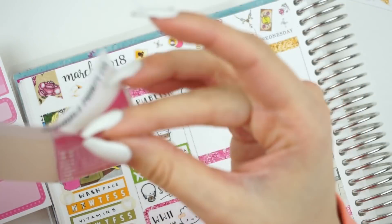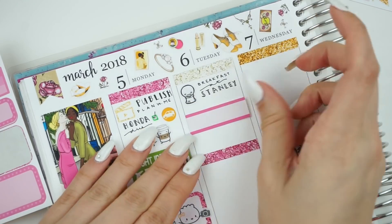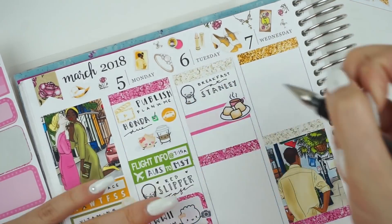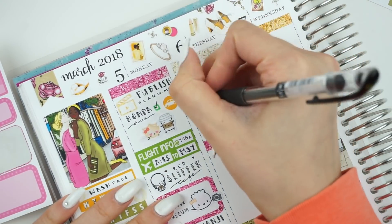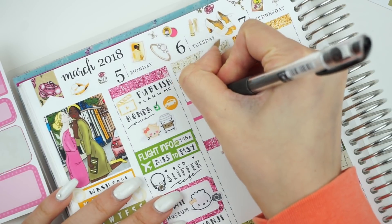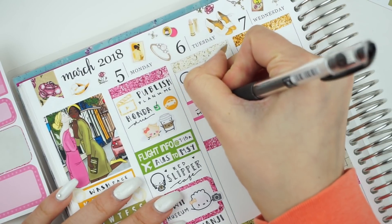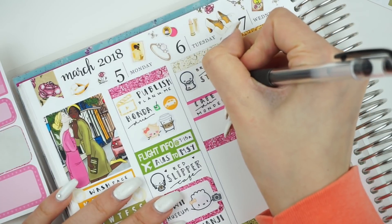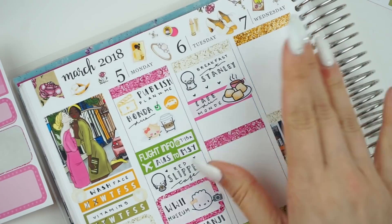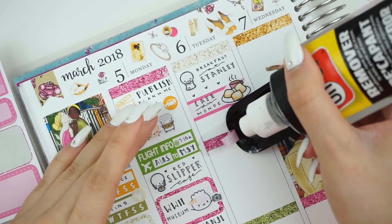The beignets were a lot smaller than I thought they would be, but they were really, really good. I really liked the coffee. Andrea and I ended up going to a Cafe Du Monde souvenir store and we bought sweatshirts with their logo because it was raining and chilly and we'd packed for warmer weather. I got a really big mug that's basically a jacuzzi of coffee. To mark that we went to Cafe Du Monde, I grabbed a hot pink label and then placed a beignet and coffee sticker from the Once More With Love New Orleans sticker sheet.